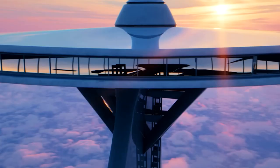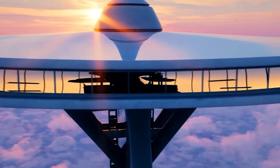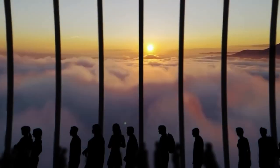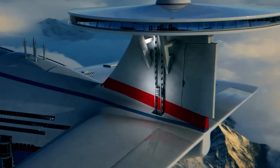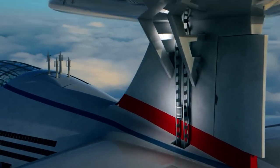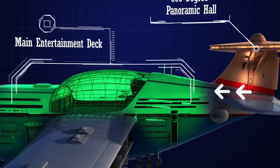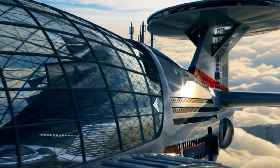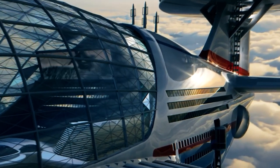The Sky Cruise will be equipped with cutting-edge amenities, including an observation deck with three viewing domes for 360-degree views, and an entertainment concourse with stores, dining options, swimming pools, theaters, clinics, and more. Visitors can enjoy breathtaking views of stunning sunsets, starry skies, and exceptional experiences like the mesmerizing Aurora Borealis up close while living in the lap of luxury.